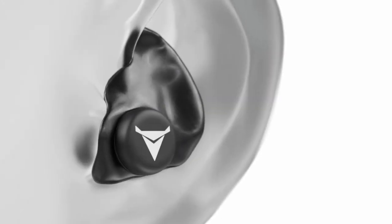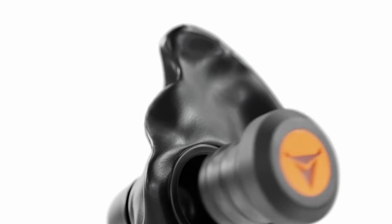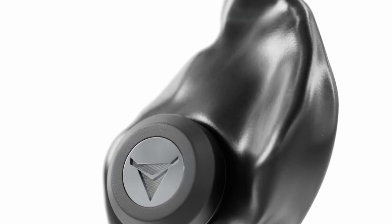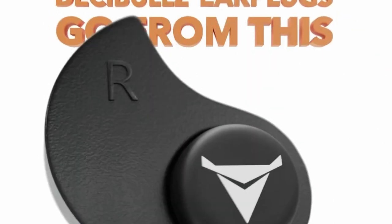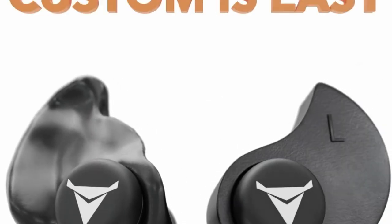They come with a handy lanyard and a rugged zipper case, so they're easy to carry and store. Created in collaboration with Browning, these earplugs let you fully enjoy your outdoor activities without risking your hearing. Heat, shape, and go — Decibels earplugs provide the ultimate combination of noise isolation, comfort, and a secure fit.